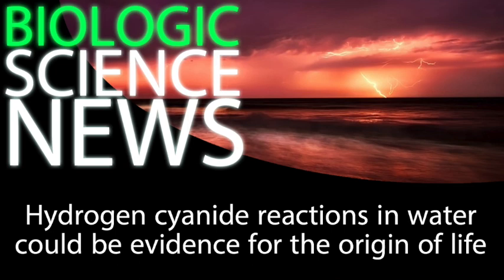Now recently, there's been a new study on the cutting edge of the scientific field that's taken into consideration a much wider range of factors than virtually any previous study on the origin of life. The researchers behind this newest study identified certain hydrogen cyanide reactions with water as the potential origin of amino acids and nucleic acids, which could then be made into more complex proteins and RNA and potentially DNA.